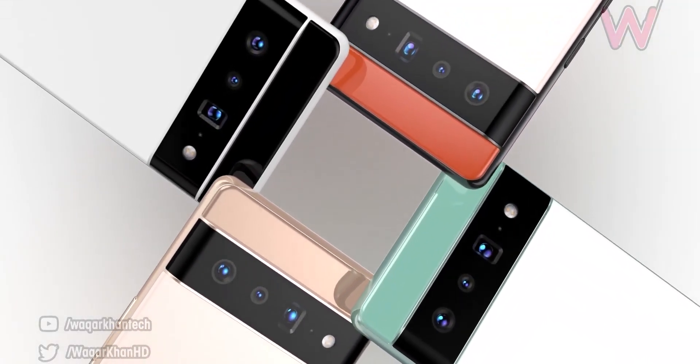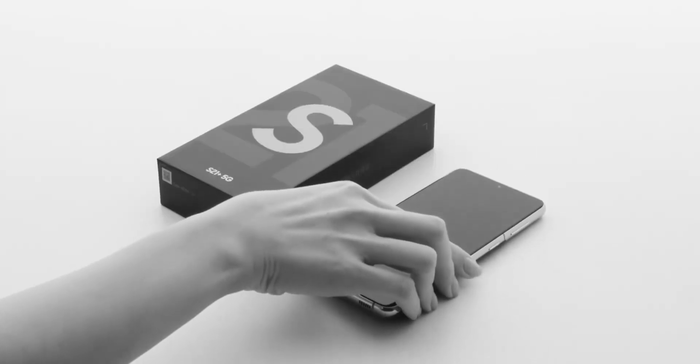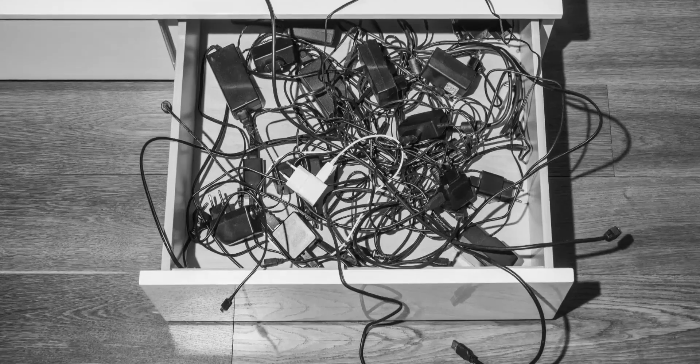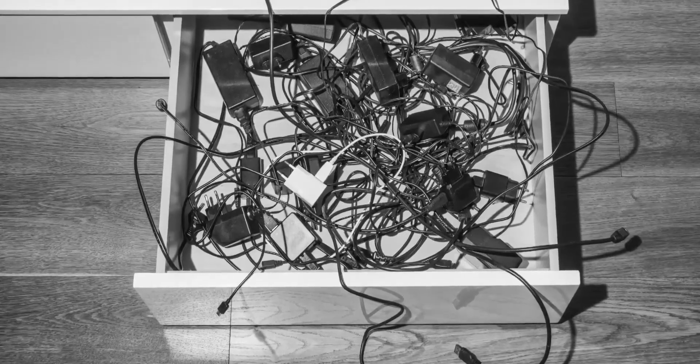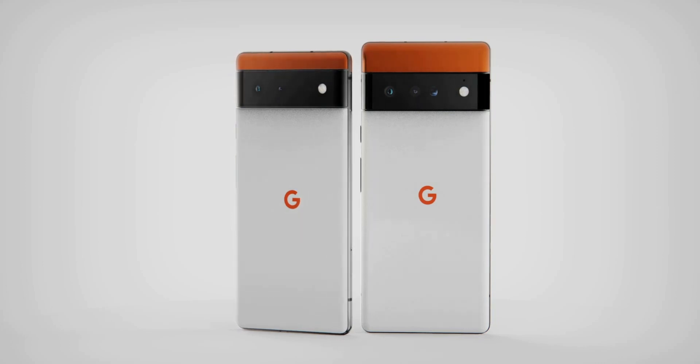Whether the phones will get a bundled charging brick is anyone's guess, since Apple and then later Samsung ditched it for their flagship devices. I guess we'll have to wait and see. In the meantime, consider subscribing for all the latest tech news, and as always, I'll see you tomorrow. Peace out!